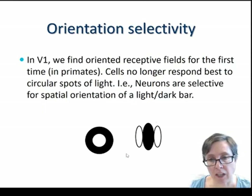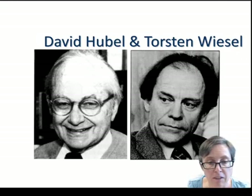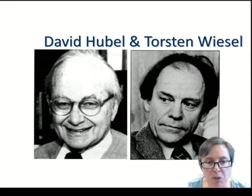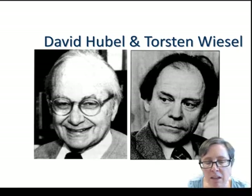The receptive fields are elongated and look more like this over on the right. That was a property discovered by David Hubel and Torsten Wiesel, who won the Nobel Prize for Physiology for their work in this area, recording from the visual cortex of cats. The story goes that they were trying to set up recordings from cat visual cortex and they were showing spots of light of different size, in different locations, different brightness, but they couldn't get any response from their cortical neurons. And they were getting very disheartened.